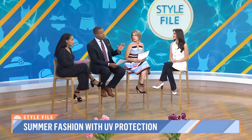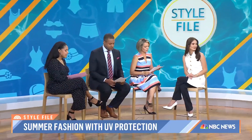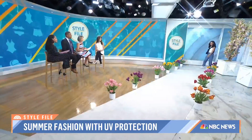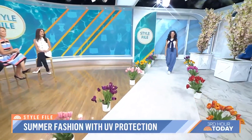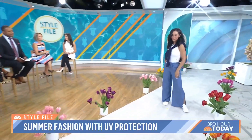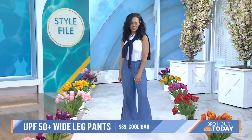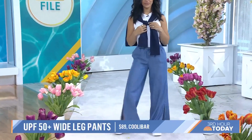Every item in our first look, by the way, is UPF 50. Let's bring our first model out — this is Brianna. I love this look because it really shows that you don't have to sacrifice style to be sun safe. You can easily replace your jeans and a tee for these Coolibar pants and an Athleta top, both with UPF 50.